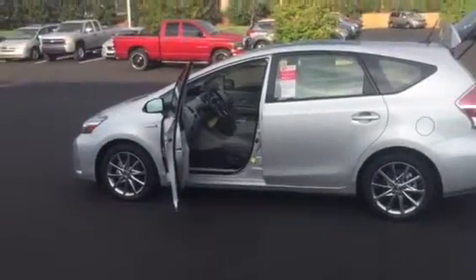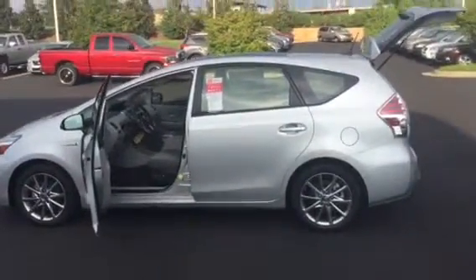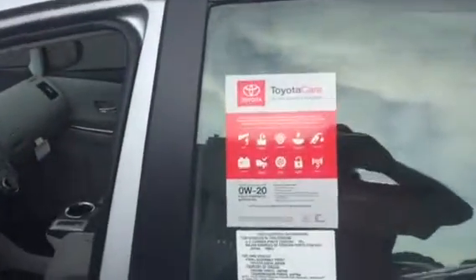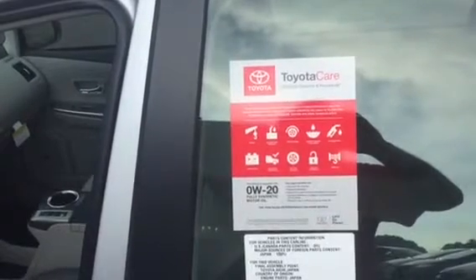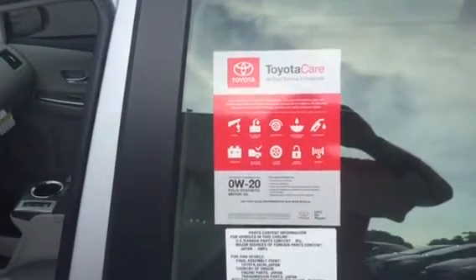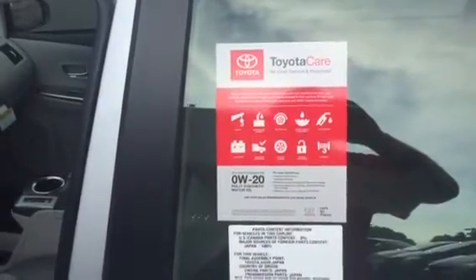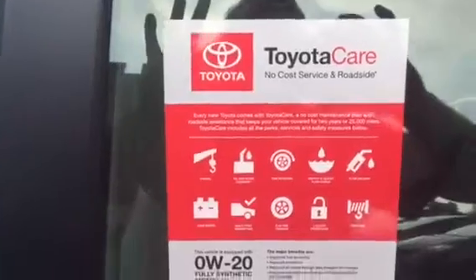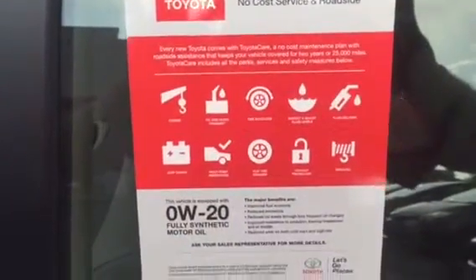Every new Toyota comes with a two-year, 25,000 mile complimentary service. That includes all of your oil changes and tire rotations. In addition to that, it comes with ToyotaCare, which is two years unlimited miles roadside assistance. These are some of the things that ToyotaCare does cover.